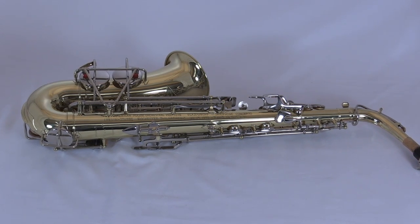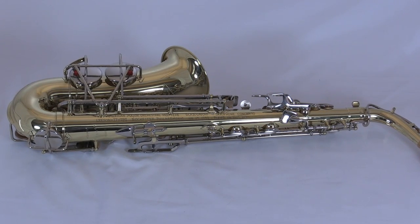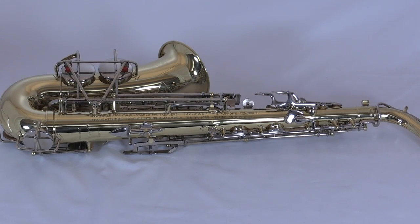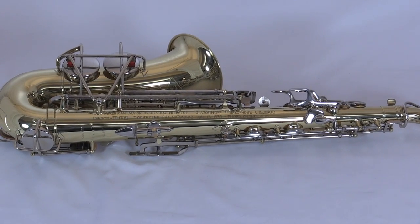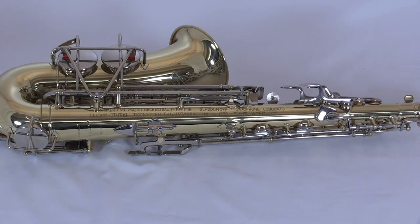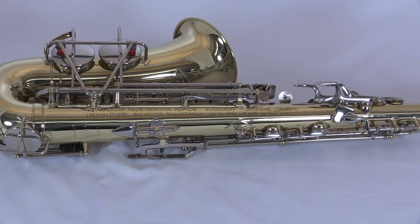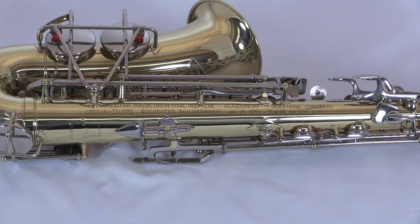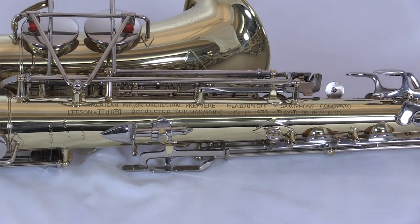He was one of the first Americans to champion the saxophone as a classical instrument. After he got used to the instrument, it was decided that he would make the American premiere of the Glazunov Saxophone Concerto. This was done in January of 1938 with the Rochester Philharmonic. This instrument may not sound exactly like the saxophone that you're used to hearing today — Leeson particularly chose this instrument because of the sound that it gave.